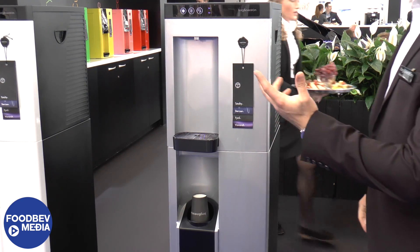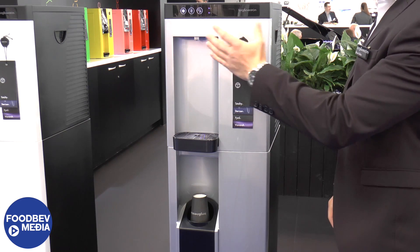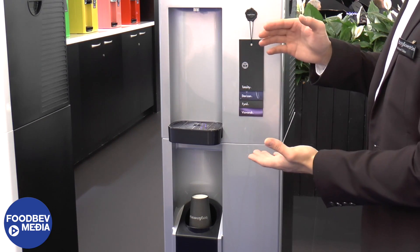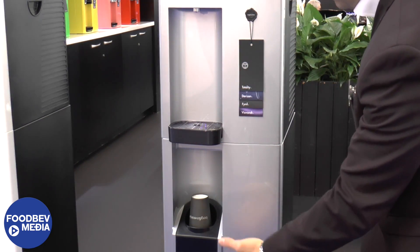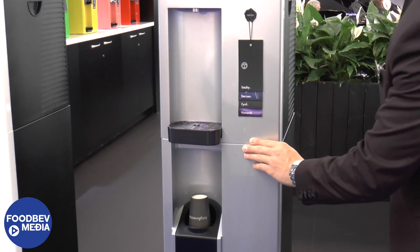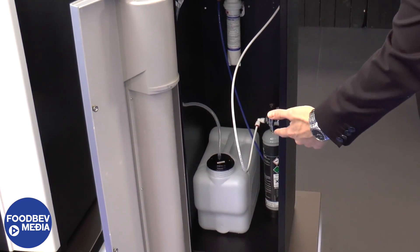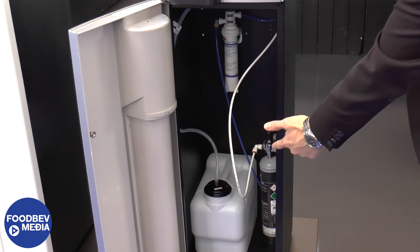The most obvious thing here is the touchscreen display, which has been very well received — it's something new for us and something new for the marketplace. We've increased the dispense size so now you can incorporate sports bottles and bigger size cups, which is great. You've got an inbuilt cup dispenser for the machine, and inside you've got the base cabinet which is great for storing larger CO2 cylinders.